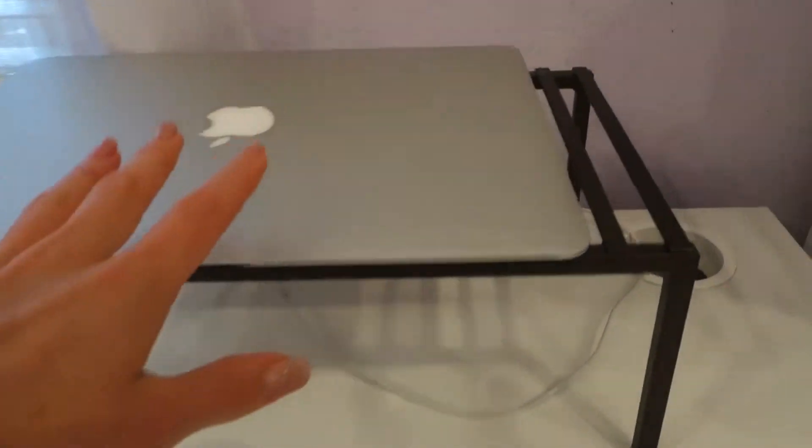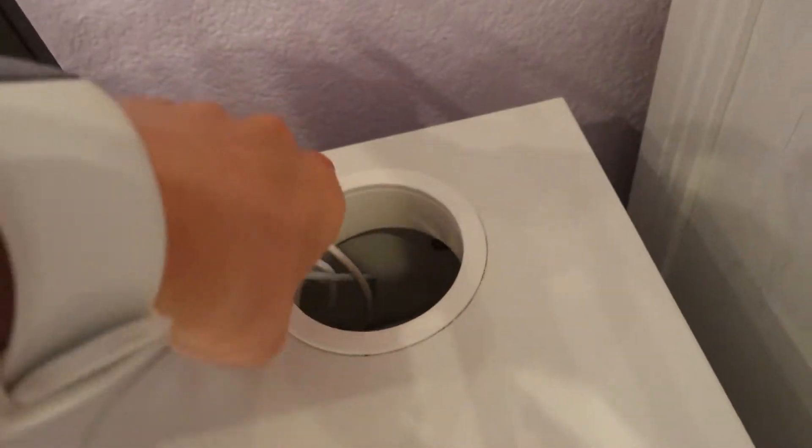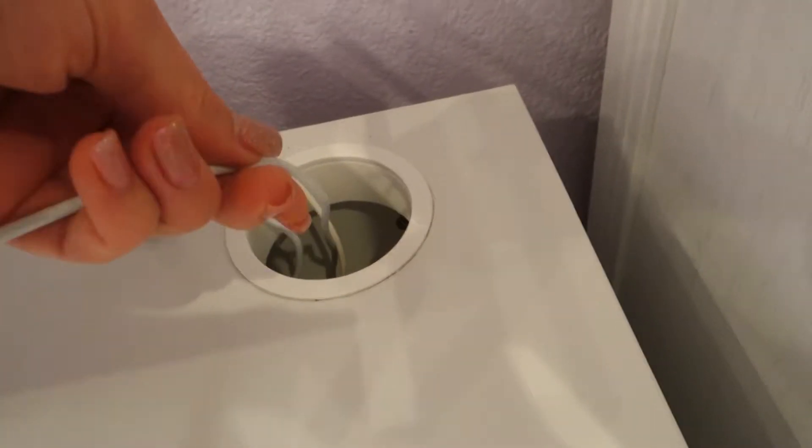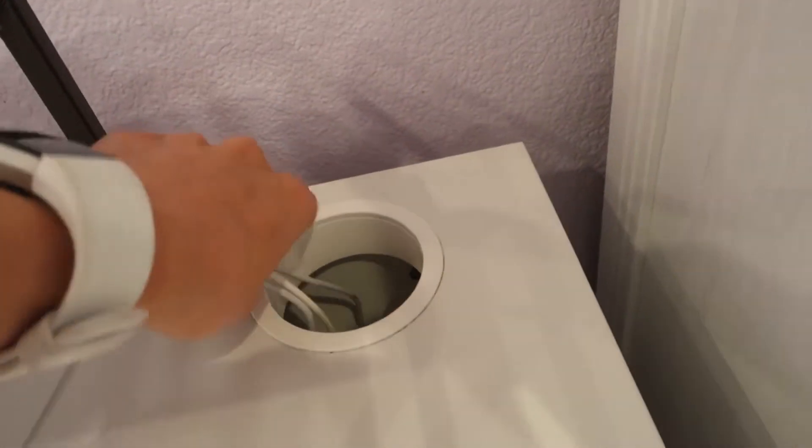Here I have a computer stand. What's really convenient is there's a hole in the table and all the wires go through it — the chargers for the computer, the phone, and the lamp. So you will not get tangled in the wires.